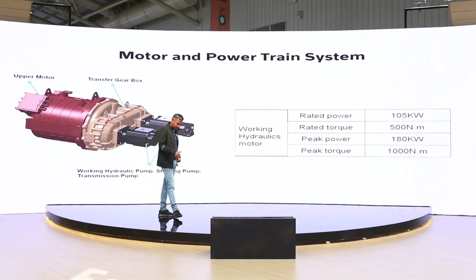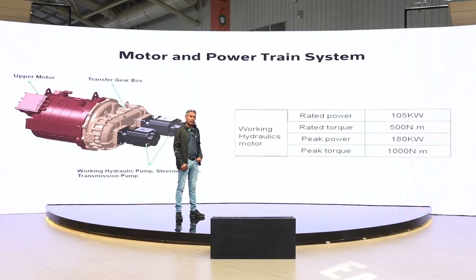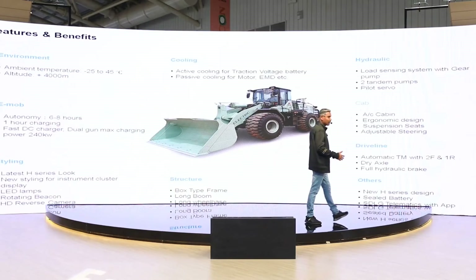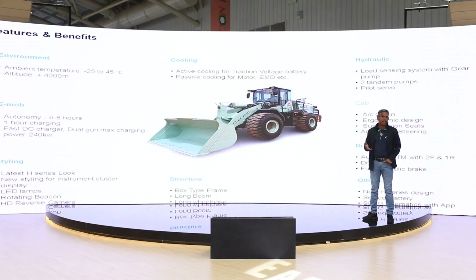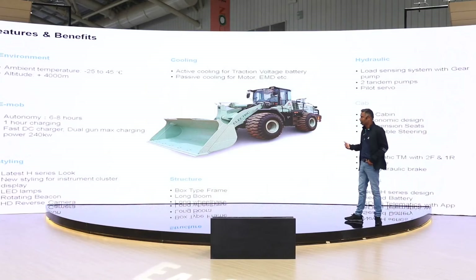The hydraulic motor has a rated power of 105 kilowatts, rated torque of 500 newton meters, and peak torque of 1,000 newton meters. The machine can operate at altitudes even above 4,000 meters — meaning it can work in places like Ladakh or Jammu Kashmir and any higher altitude locations.